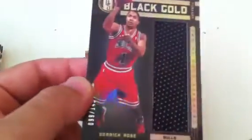Derrick Rose jumbo jersey, number 99 out of 149 for the Bulls. Earl Monroe for the Knicks, number 48 out of 149. Walt Frazier, number 11 out of 49, auto for the Knicks. Dwyane Wade jersey, 31 out of 149. Antoine Jamison, number out of 99. Andre Miller for the Nuggets, number 82 out of 99.